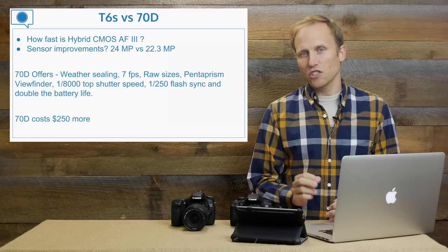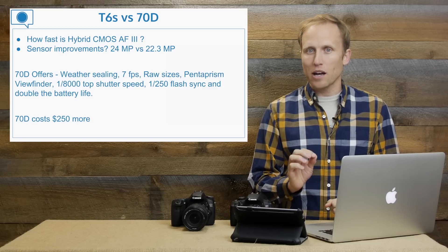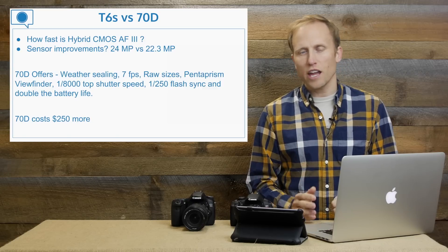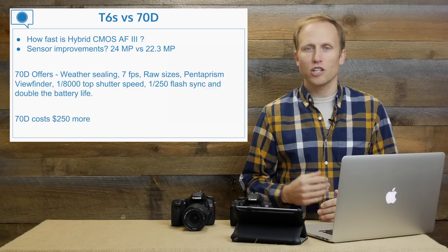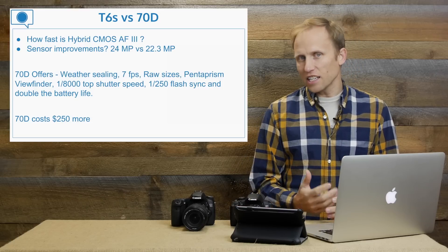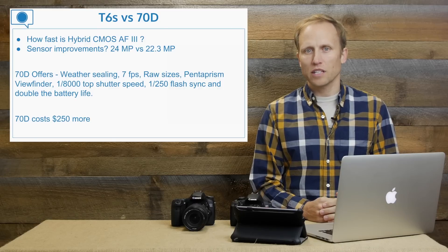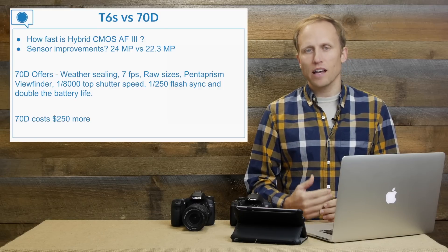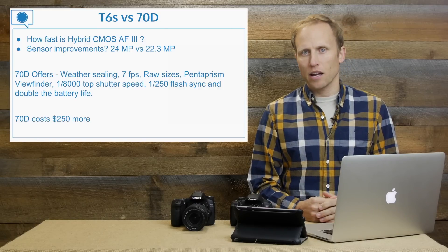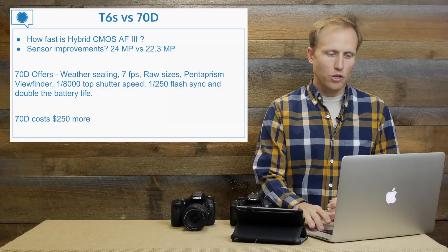The 70D costs $250 more. At this point I'm not going to say you should automatically go for it — it really depends on the type of photography you're going to do. One other advantage of the T6s is it is a little bit smaller and lighter. You're going to have to weigh those factors, and I will be matching these cameras up side by side as soon as I get my review unit.